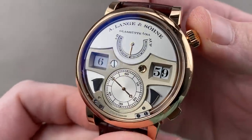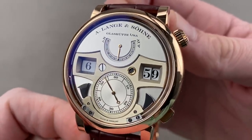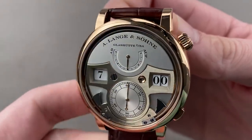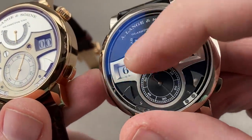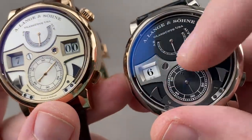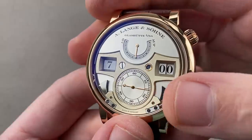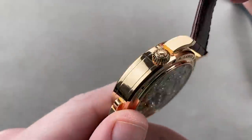Here's the rose gold variant — technically identical to the white gold model, but some people prefer the warmth of rose gold. There are some differences in finish: the time bridge — the frame for the time, which is actually part of the movement — is made in German silver. On the white gold version it's rhodium-plated for a silver look; here the German silver is visible in its natural gold-hued bare finish, which warms up the dial beautifully.